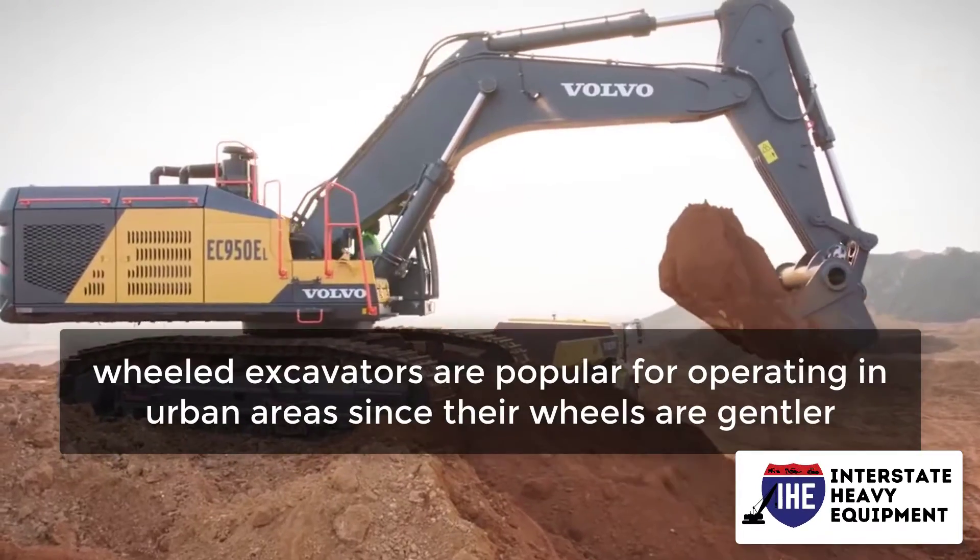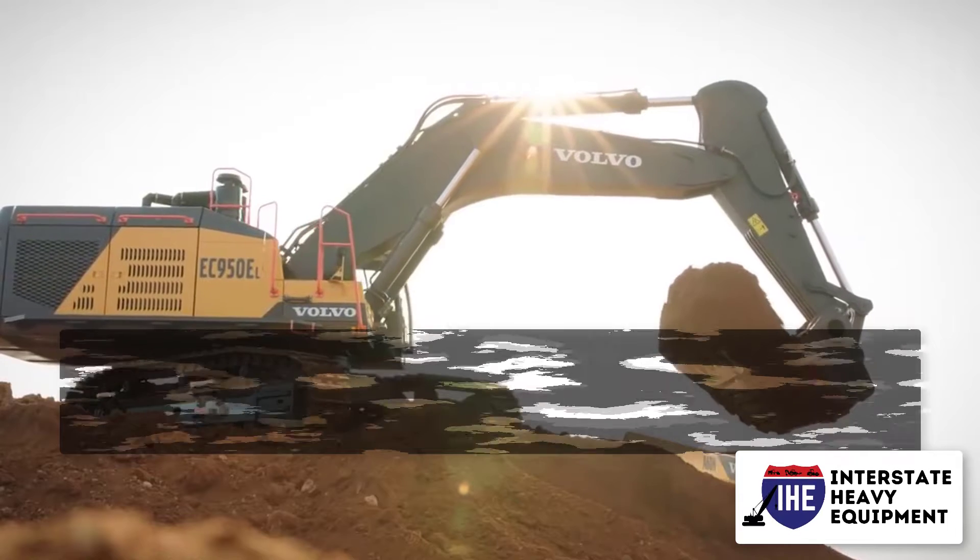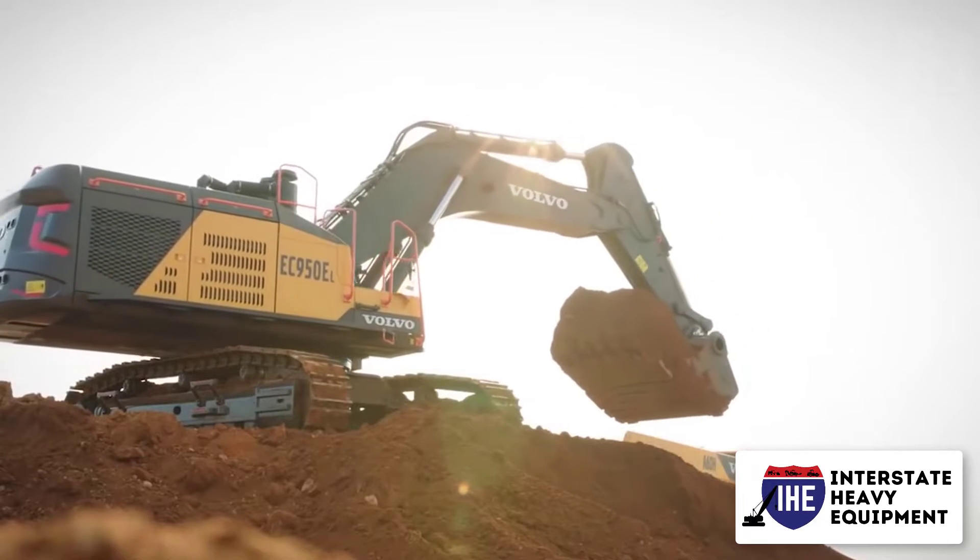In Europe, wheeled excavators are popular for operating in urban areas since their wheels are gentler on polished roads and pavement than standard metal tracks.